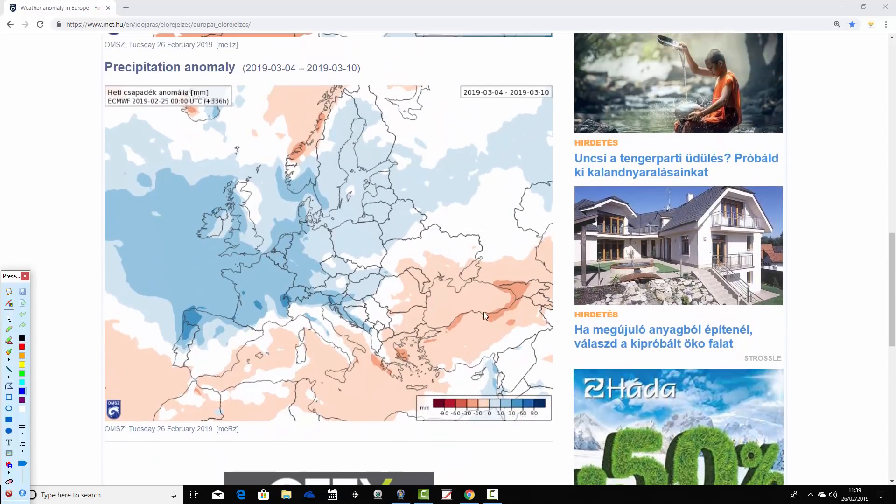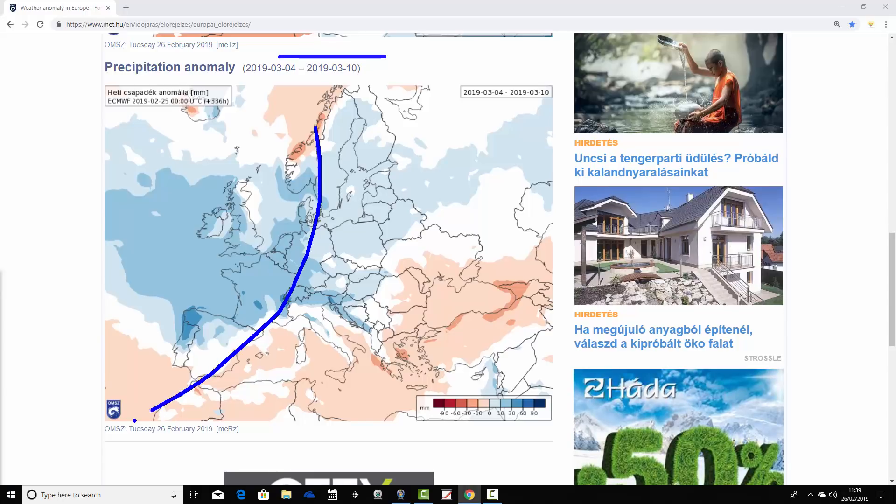This is confirmed by the precipitation anomalies — big change in week two. From the 3rd to the 10th of March it goes wetter than average, particularly for western parts of Europe: the UK, Ireland, southern Scandinavia — southern Norway, Sweden, Denmark — down into Germany, the Low Countries, France, northern parts of Spain and Portugal. Above average rainfall there. This is a clear indication that westerlies are returning, and we're bringing bouts of rain in from off the Atlantic.